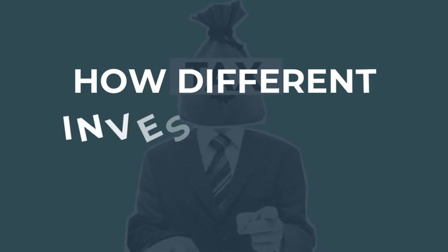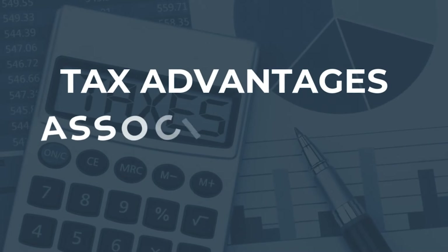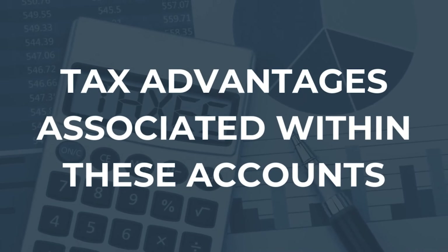Well, you could. Certainly nothing wrong with it, but you need to consider how different investments are taxed as well as different tax advantages associated within these accounts. The idea of spreading out among these three different types of accounts is called asset location — not to be confused with asset allocation.